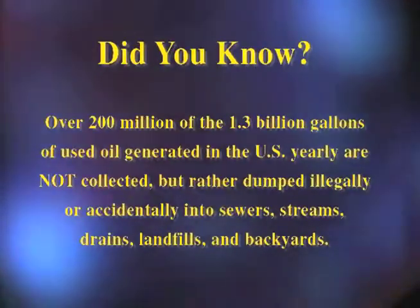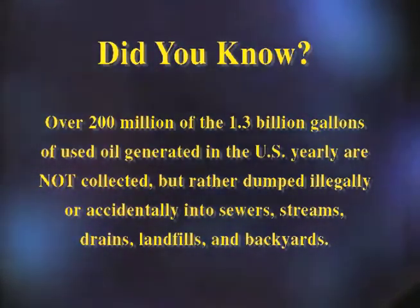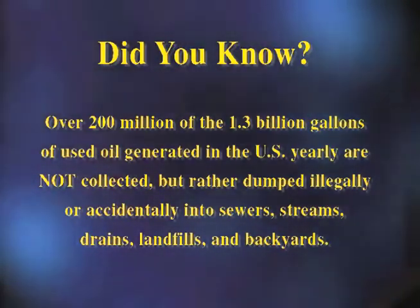Did you know over 200 million of the 1.3 billion gallons of used oil generated in the U.S. yearly are not collected, but rather dumped illegally or accidentally into sewers, streams, drains, landfills, and backyards? If you're looking for a way to dispose of your waste oil,